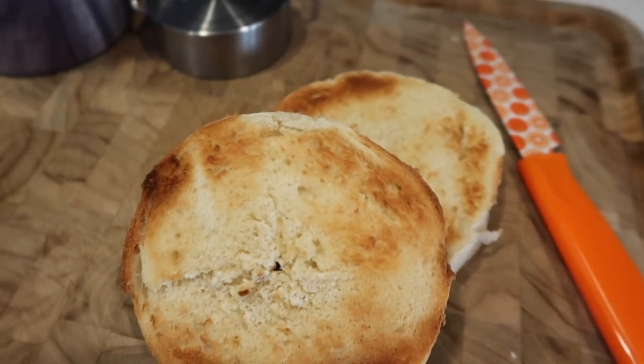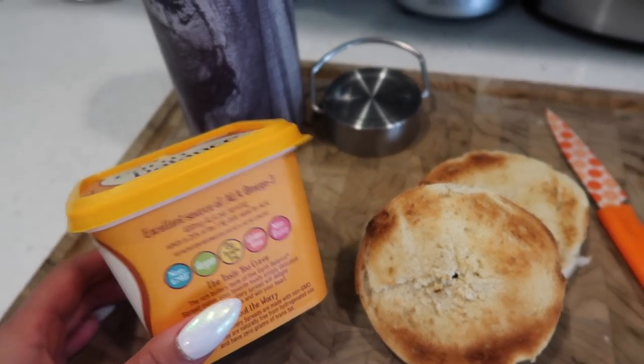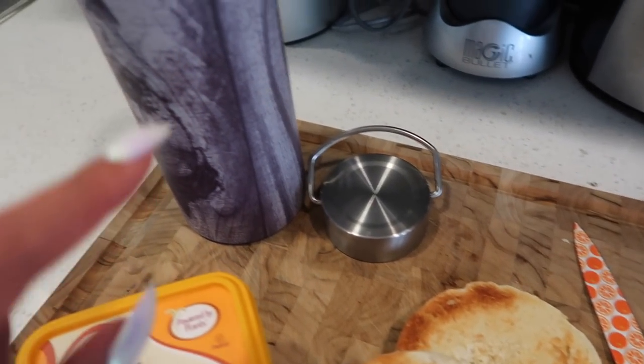A nice little crispy bagel, you guys. I'm just going to add a little bit of Earth Balance over the top, which is a dairy-free, fully vegan butter — that's what I use. And also, guys, let me just tell you, your girl has been hydrated. Her hydration gang is 1,000%.